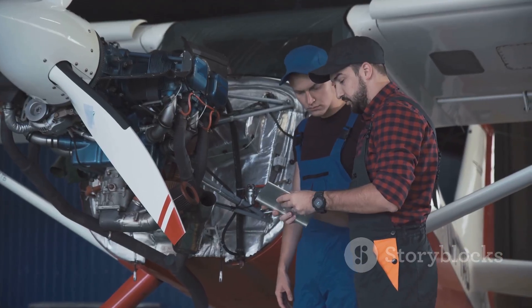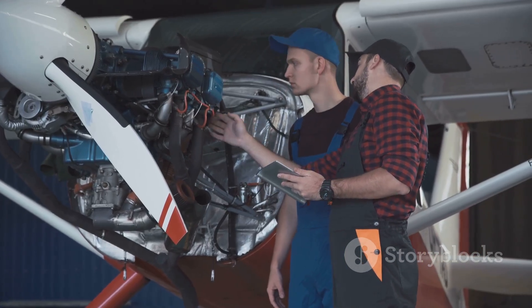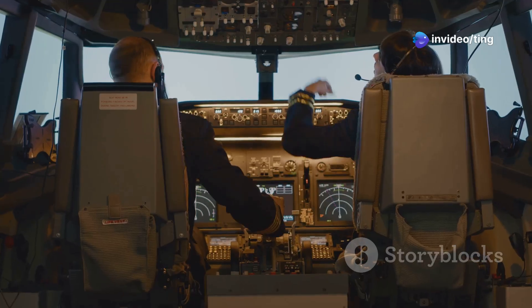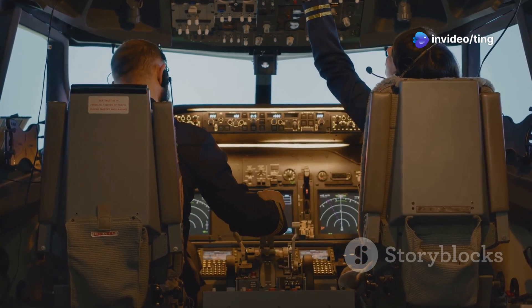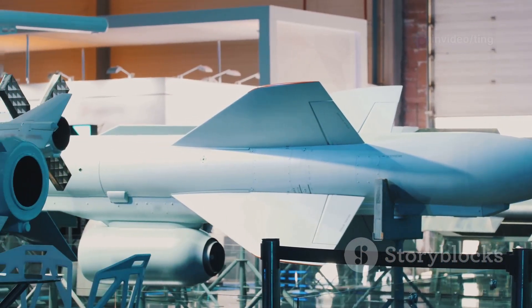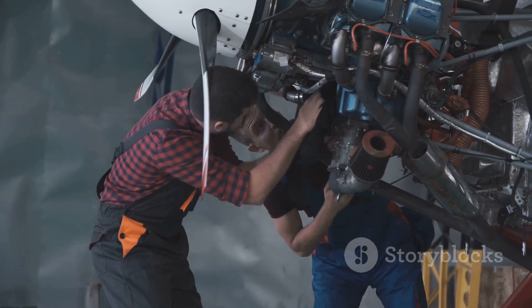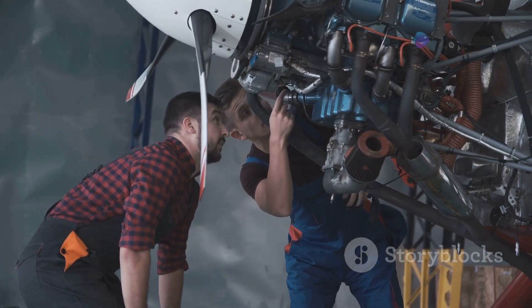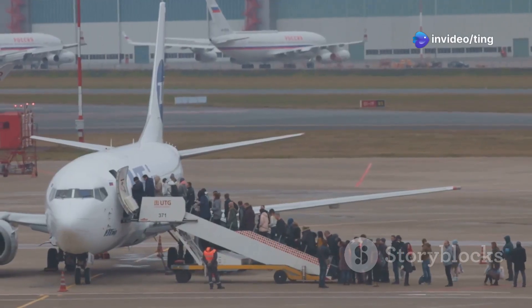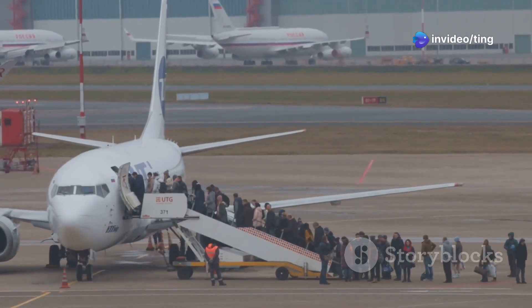The Federal Aviation Administration and other regulatory bodies have rigorously tested the updated 737 MAX 8. They have lifted the grounding order, allowing the aircraft to return to service. Boeing has also implemented changes to its design and certification processes. These changes aim to prevent similar incidents from happening in the future. The company has pledged to prioritize safety and regain the trust of airlines and the flying public.